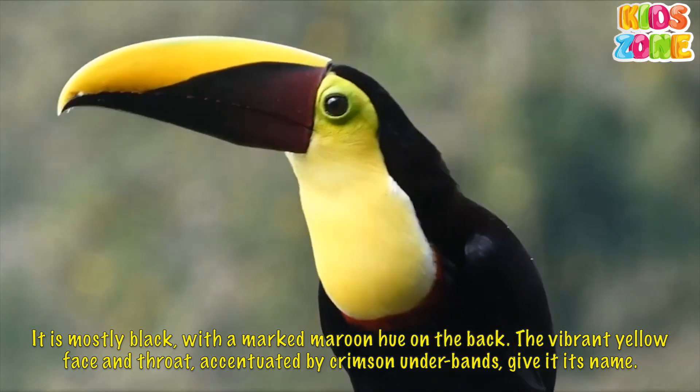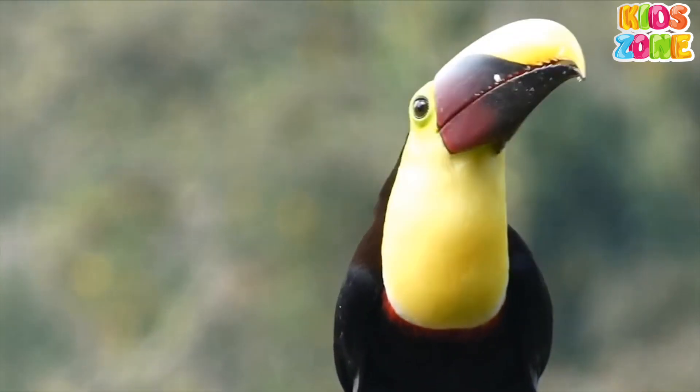The vibrant yellow face and throat, accentuated by crimson underbands, give it its name.